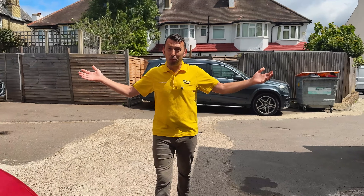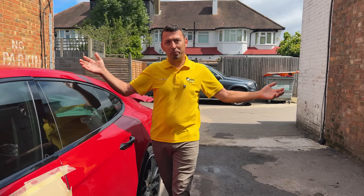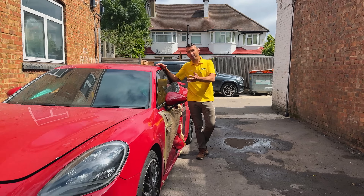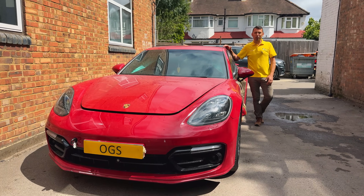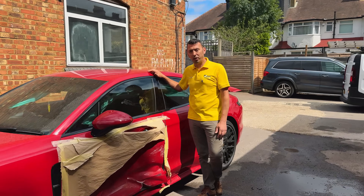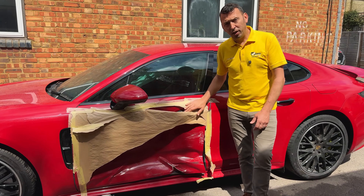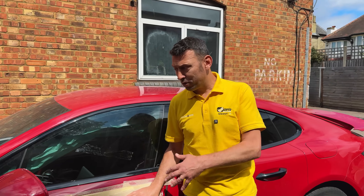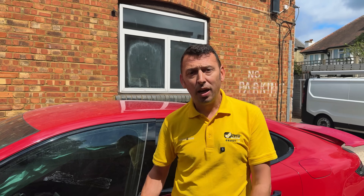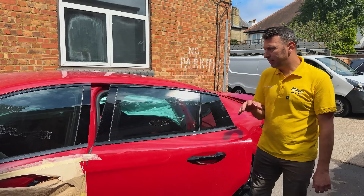Another day, another challenge in the workshop with hybrid and electric cars. This time we have a brand we haven't filmed before — a Porsche Panamera in red, which looks good. It's a generation 2 hybrid, not a full electric, and it came in with a bit of damage which in theory shouldn't involve us since we don't do bodywork, but it ended up here because it broke down right at the moment of the damage.